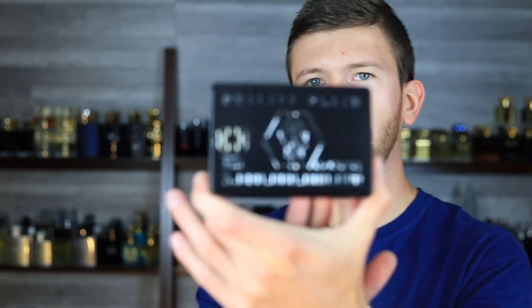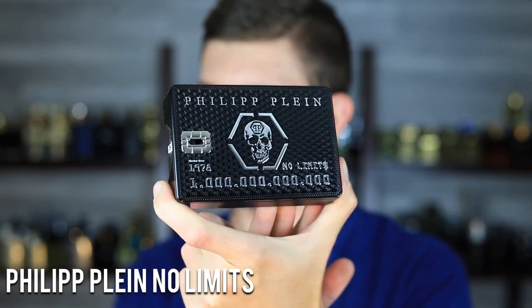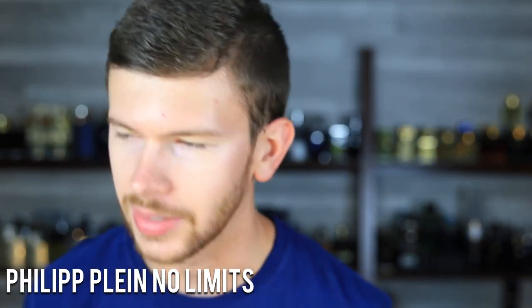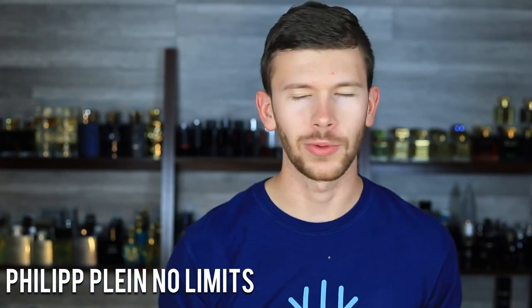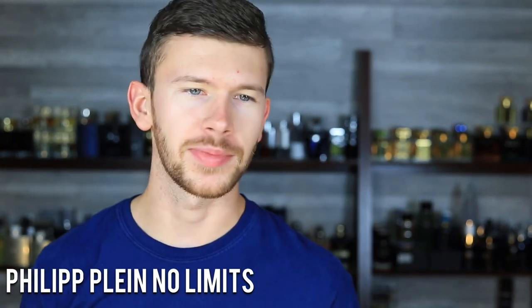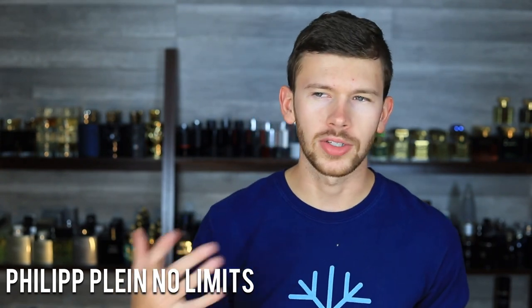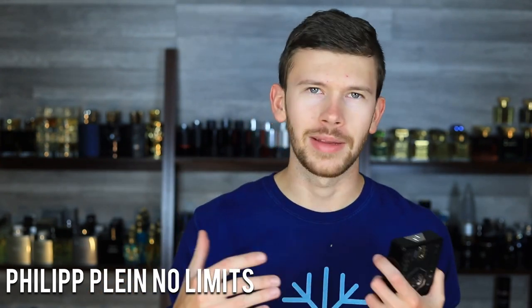We're going to end with Philip Pline No Limits. This one has dark chocolate, leather, black pepper, spicy accords, and sweet tonka bean. This is delicious — it's a really nice gourmand. It's got a delicious, delectable, and addicting, sexy smell about it. That dark chocolate smells fantastic. This is a unique designer scent all the way through. It has similarities to something like Kilian Dark Lord and Gucci Guilty Absolute, but kind of stretched. This one has so much chocolate and sweetness going on that it really does balance out and make it its own scent.